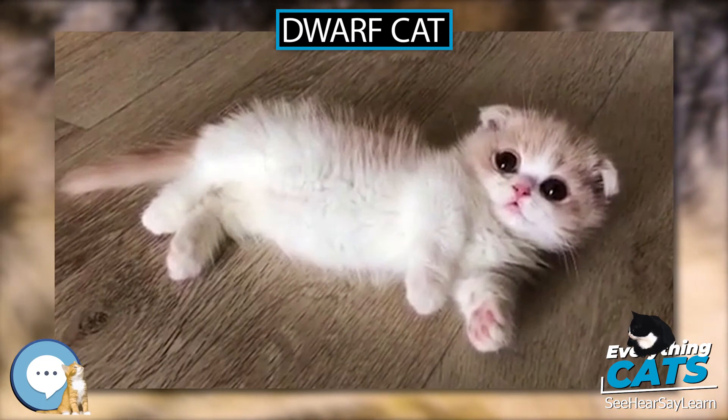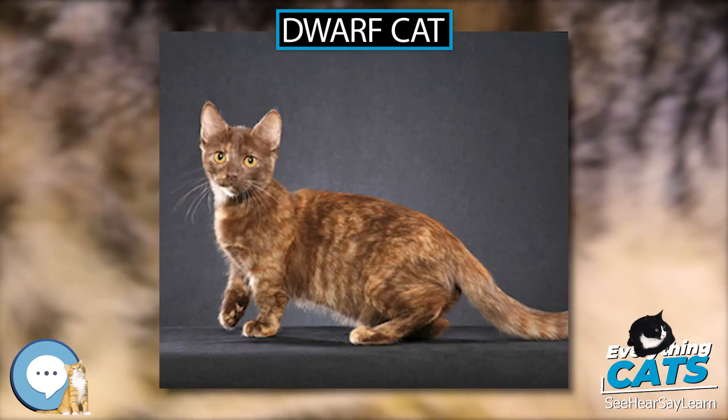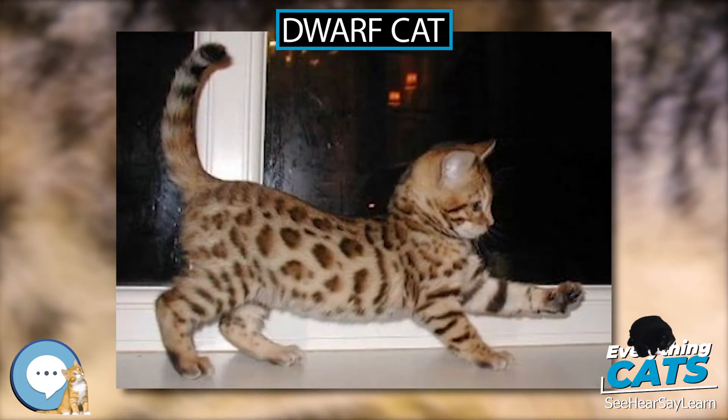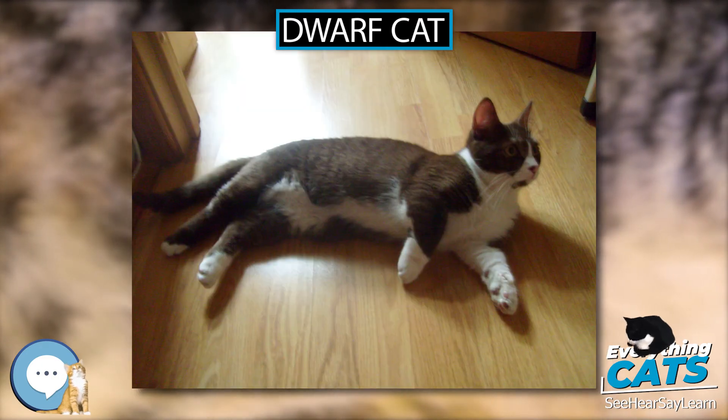Breeds. The Munchkin is the original breed of dwarf cats. The International Cat Association gave recognition to the Munchkin as a breed in 1994, along with a Persian Munchkin hybrid, the Minuet. Other proposed breeds like the Skookum and Bambino have not been given recognition, although a Sphynx Munchkin hybrid, the Minskin, is under study.